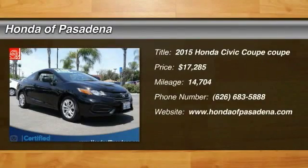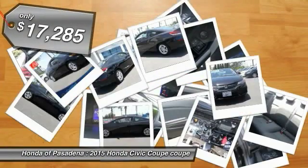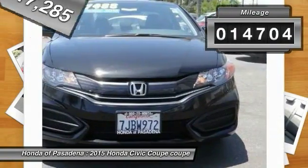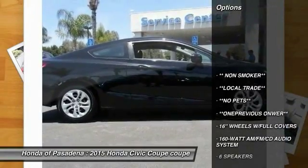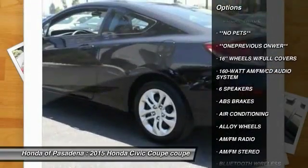The 2015 Honda Civic: practical, awesome gas mileage, and incredibly reliable — priced below $20,000. This vehicle has less than 15,000 miles. Here are some of this vehicle's great options: traction control, dual airbags, Bluetooth wireless data link for hands-free phone.